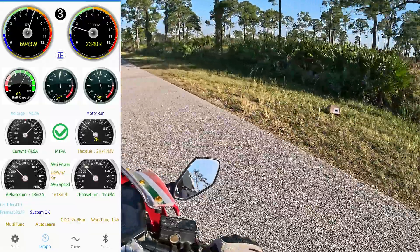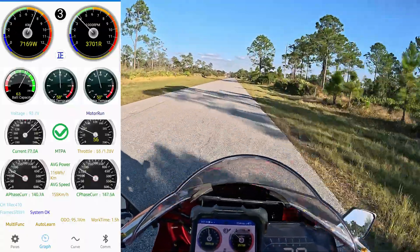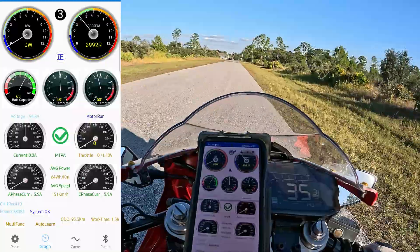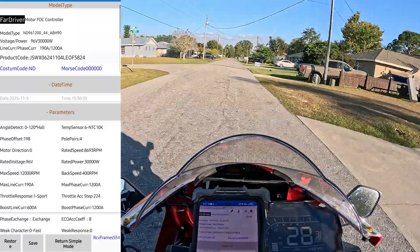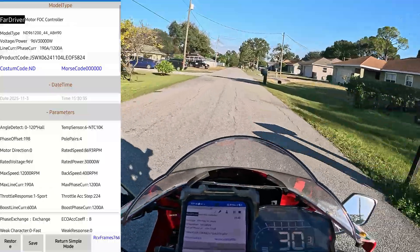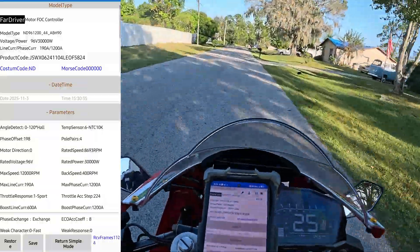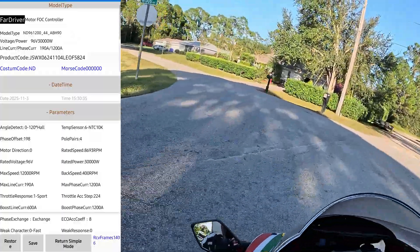Second video and we still haven't accomplished field weakening. I've got the line amps adjusted to put me just over the rated speed or field weakening threshold. The auto-learn put the rated speed at 8,693 RPM unloaded, but I'm hitting the weak light a lot earlier — anywhere between 7,000 and 8,300 RPM depending on state of charge. Am I still not getting high enough RPM to utilize field weakening? Let me know and we'll make another video.